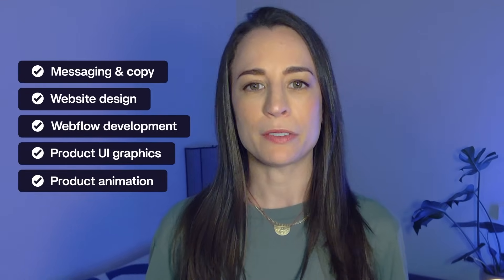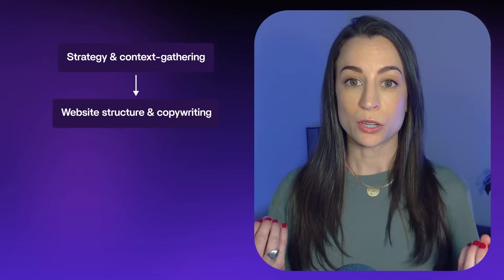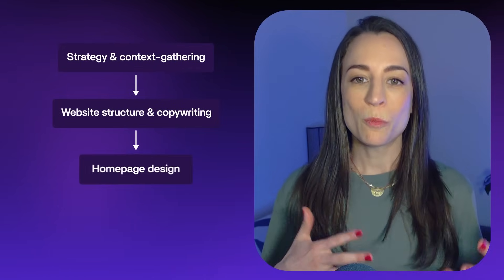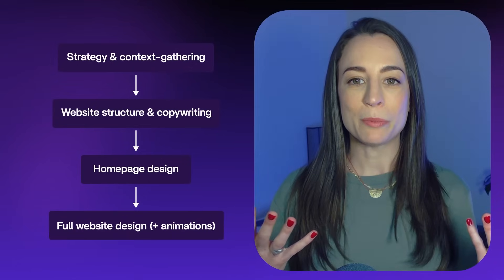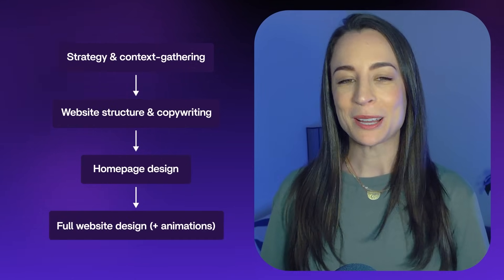The scope included a bit of everything. The main touch points that I will be talking through are strategy and context gathering, website structuring and copywriting, homepage design, and then full website, and in the case of this project, product animations. So let's dive in.